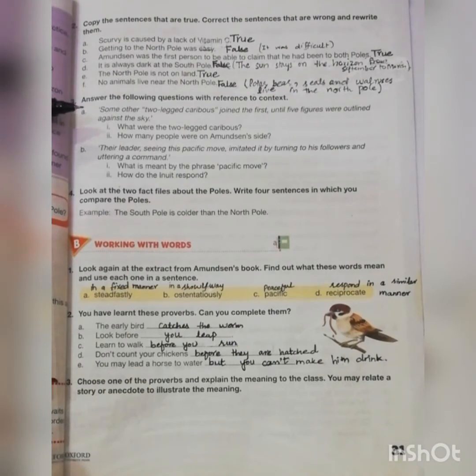Moving towards question number three: answer the following questions with reference to context. The extract reads: 'Some other two-legged caribous joined the first until five figures were outlined against the sky.' The first question is: what were the two-legged caribous? They were Inuits, Eskimo people. How many people were on Amundsen's side? There were three: Amundsen and the two boys.